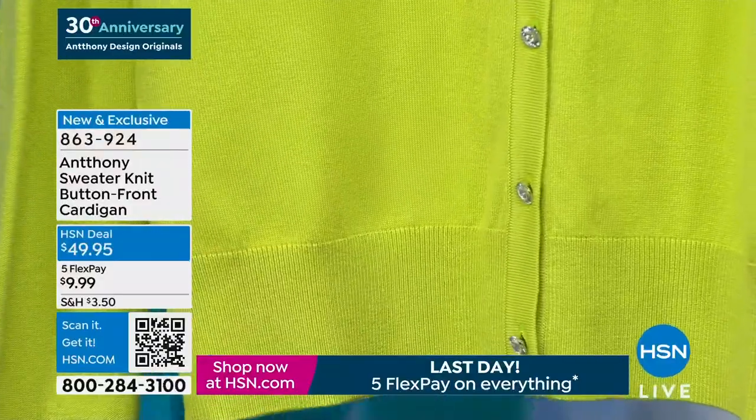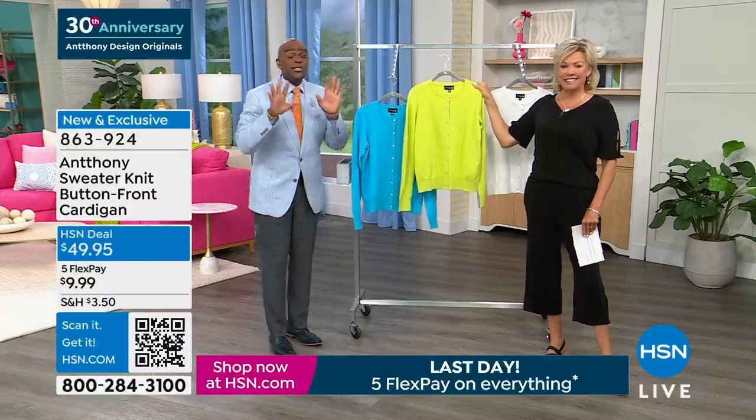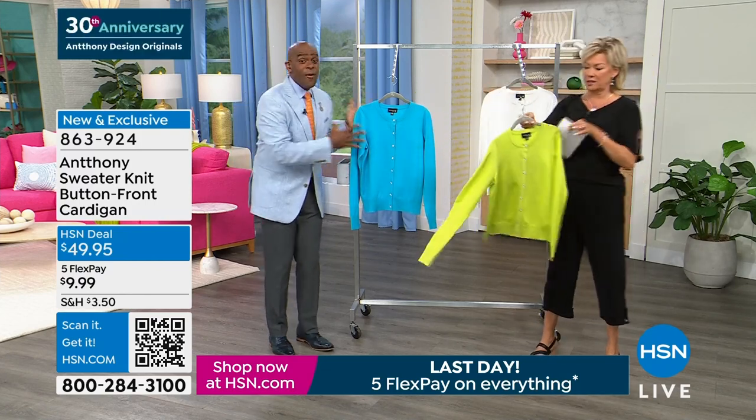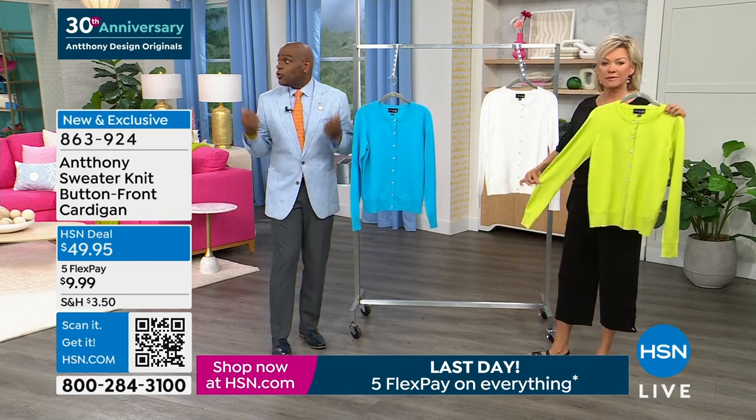We didn't put a lot of schmaltz on them because we want you to use this as a canvas — to take a basic little tank or a basic little printed top from our collection and now have something with elongated sleeves. You can zhuzh them up or wear them full on over the shoulder.